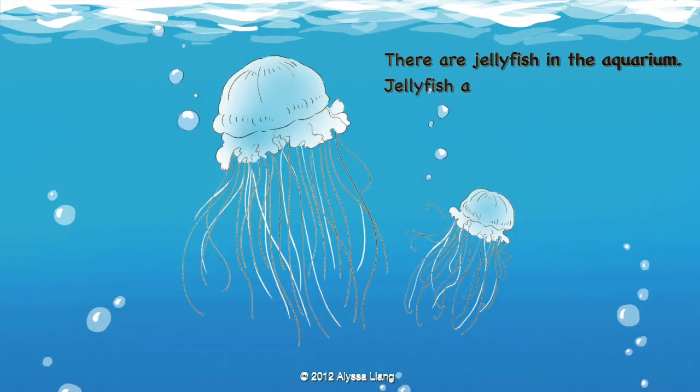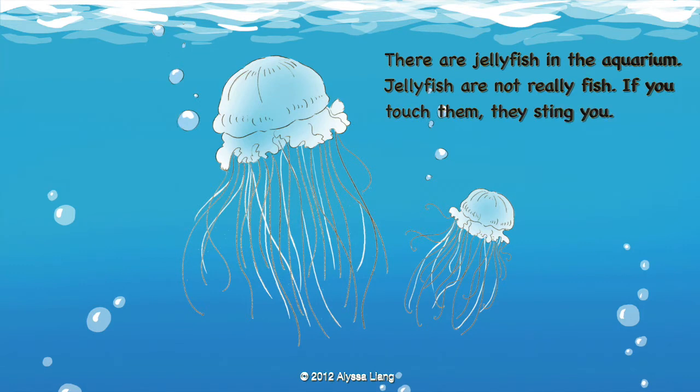There are jellyfish in the aquarium. Jellyfish are not really fish. If you touch them, they sting you.